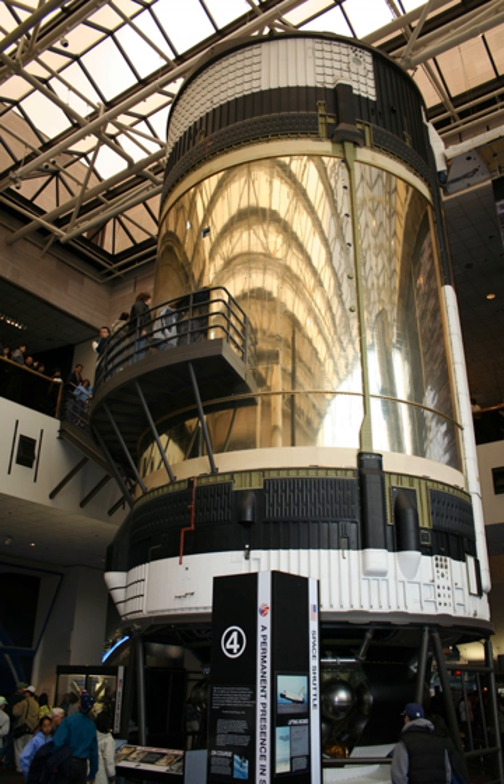Two Skylab modules were built in 1970 by McDonnell Douglas for the Skylab program, originally the Apollo Applications program. The first was launched in 1973 and the other put in storage, while NASA considered how to use the remaining assets from Apollo.